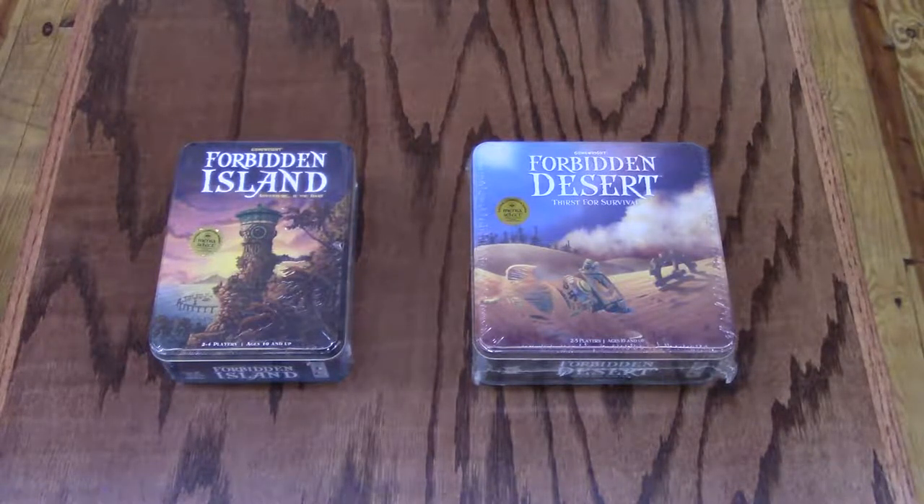In Forbidden Desert, you'll gear up for a thrilling adventure to recover a legendary flying machine buried deep in the ruins of an ancient desert city. You'll need to coordinate with your teammates and use every available resource if you hope to survive the scorching heat and relentless sandstorms. Find the flying machine and escape before you all become permanent artifacts of the Forbidden Desert. Forbidden Desert is great for ages 10+, plays two to five players, and takes about 45 minutes.